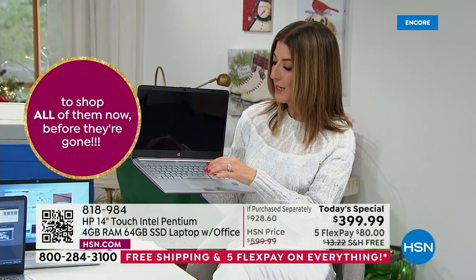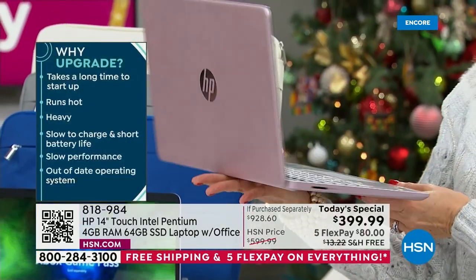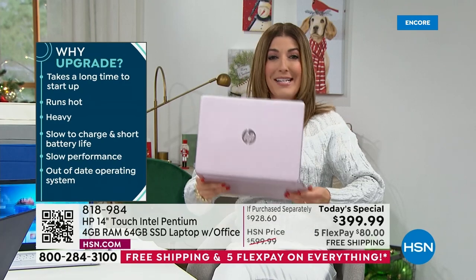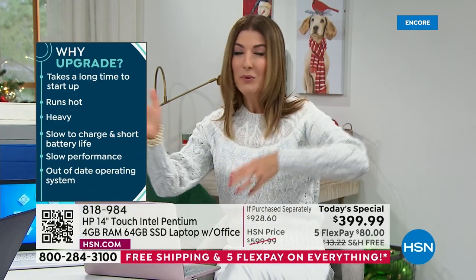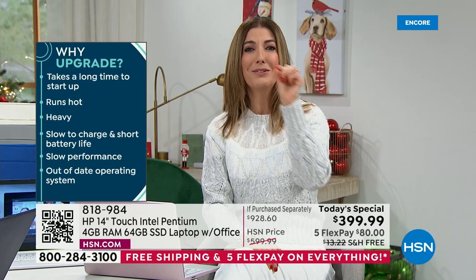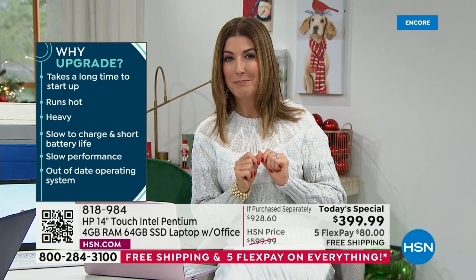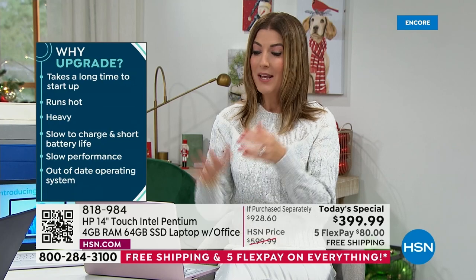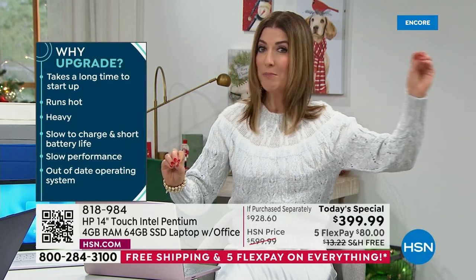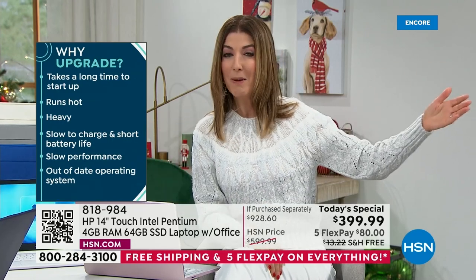You also never have to worry about waiting for a computer to open, to start, to reboot, because everything is right there at your fingertips. Everything is fast. If your computer right now is very slow, if your computer is hot, if your computer is heavy, if your computer takes forever to upload, to download, to transfer files — if you see that little spinning circle going around and around and you're ready to throw that laptop right out the window, maybe it's time to upgrade. This is going to be lightning fast compared to a computer that you bought three years ago.